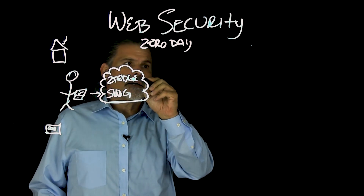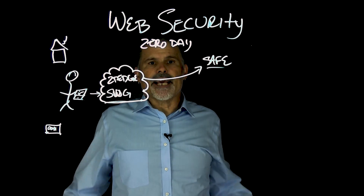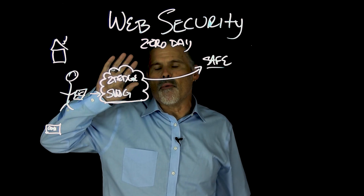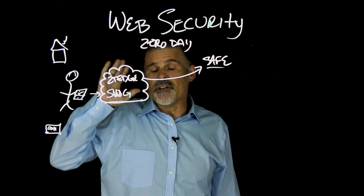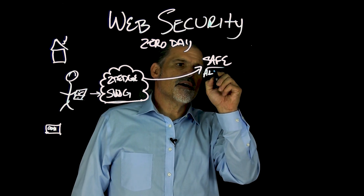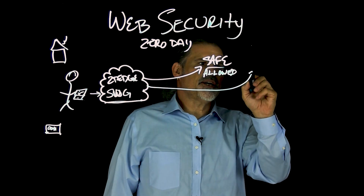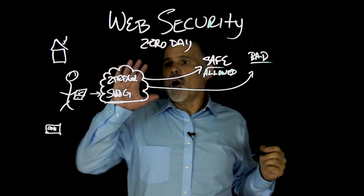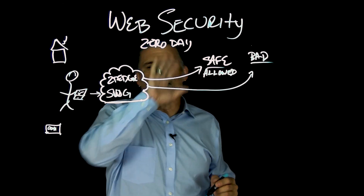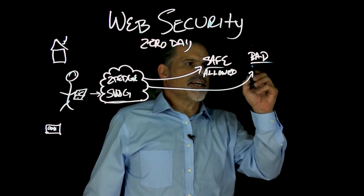For safe sites or known sites — that might be your CNNs of the world, your YouTubes of the world — you also might want to block the normal things: the gambling, the porn, potentially even streaming sites if you have bandwidth concerns. What we do is the safe sites are allowed — that's typical, we know all about that. Then we have bad sites. We actually have a pre-configured list of pretty much a whole bunch of known safe and bad sites you can preload, and then go in and add your own. So bad sites obviously are blocked.